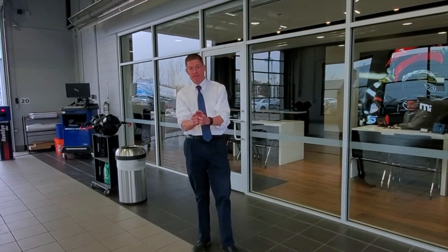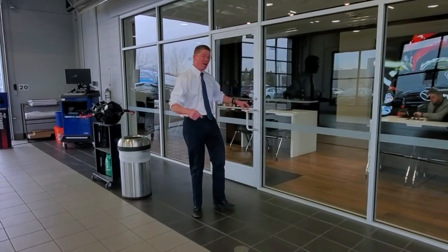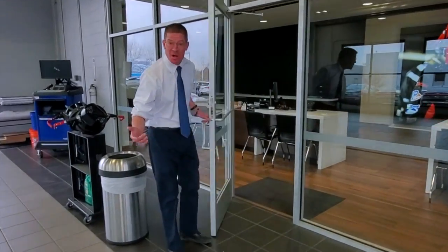Hey everybody, it's Morgan over here at McDonald Mazda South in Levittville, Colorado, your Mazda Evolution store. Today I've got a special treat for you. I want to introduce you to our service drive manager so you know what to expect when you come in to get your high quality maintenance and service done here at McDonald Mazda South.